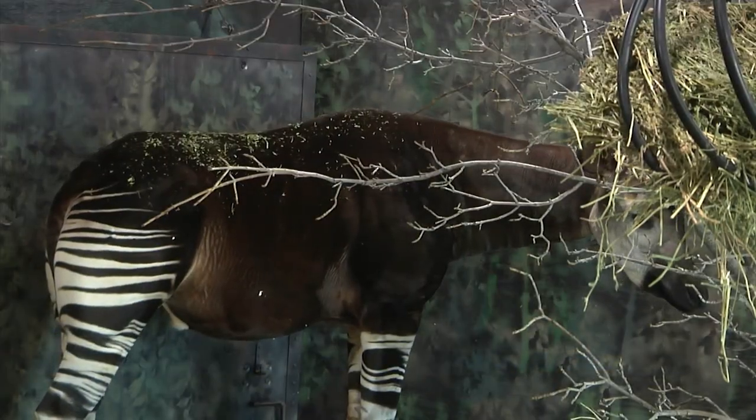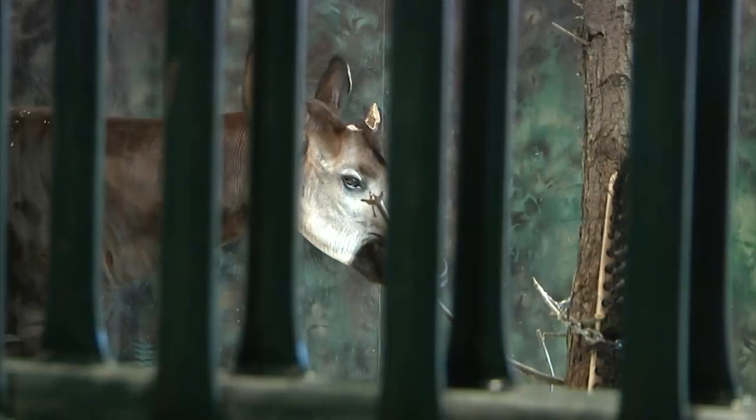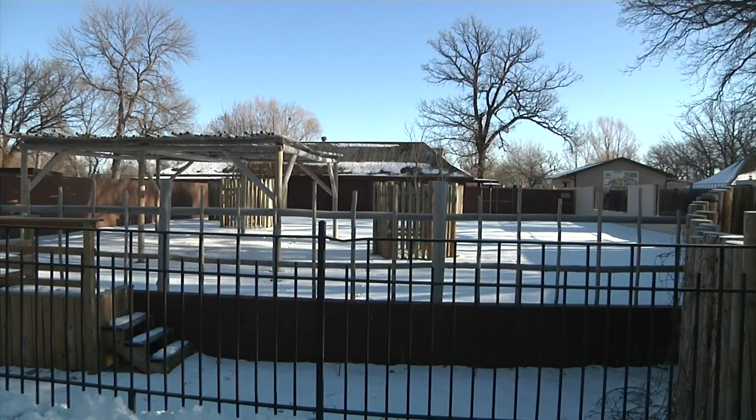Akili is a 22-year-old Okapi. He and his ancestors are native to the Republic of Congo. It's warm and humid there, so once temperatures begin to drop in North Dakota, Akili goes inside for the season.